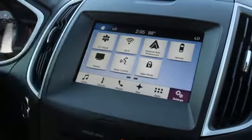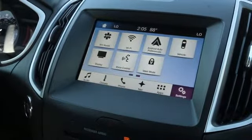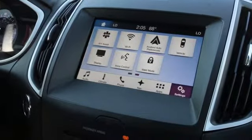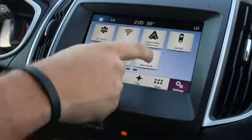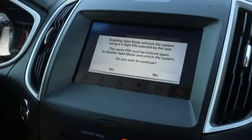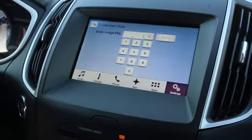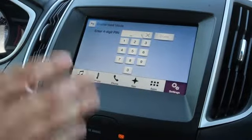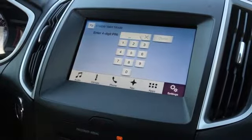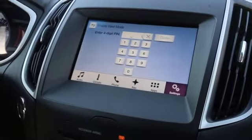If you slide over, you'll see 911 Assist. This is a feature that if you have a cell phone connected, it will contact emergency personnel if you're involved in an accident. Now this is a really cool mode — valet mode. If you go somewhere with valet parking, you can hit yes, create your four-digit pin, and only you will be able to access it. You'll be able to control speed and everything like that, so you know they're not taking your car out for a joyride while you're away.